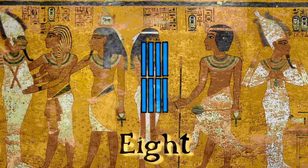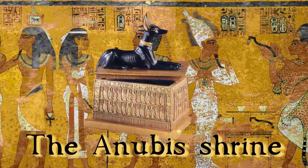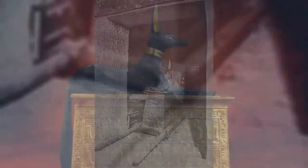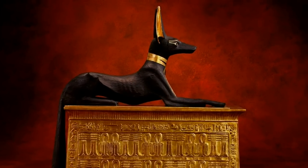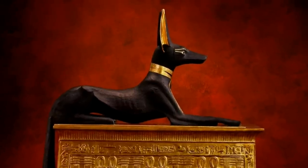At number 8 on our interesting artefacts list is the Portable Shrine to Anubis. This shrine was carried in the king's funerary procession and left in the tomb facing east, in the direction of the afterlife. It is a potent symbol of protection for the Boy King and indeed the entire necropolis. Along with the afterlife, Anubis was also associated with mummification.